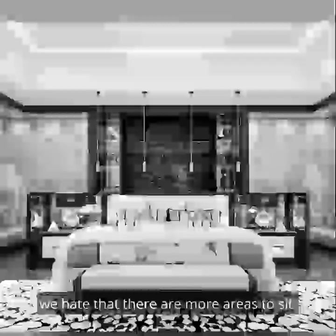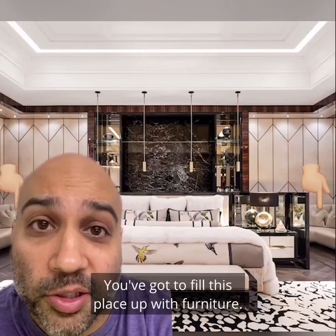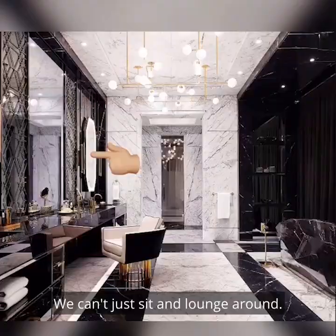And the main closet has way too many mirrors and way too many lights. In the main bedroom, we hate that there are more areas to sit. The main bedroom alone is 3,500 square feet. I get it — you've got to fill this place up with furniture. And we've said before that it's nice when a home's main bedroom has a sitting area. But this home is huge and has many, many sitting areas that you can get away from it all in. So when we finally go to bed in this home, we really need to focus on sleeping. We can't just sit and lounge around.